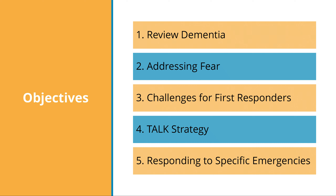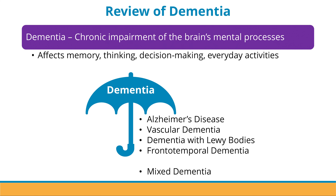The objectives for today's training are to review dementia, discuss the issue of addressing fear, describe the challenges for first responders, explore what the TALK strategy is, and review some responses to specific emergencies you might experience. You should have already seen this in the training module for Understanding the Basics, so this will be a quick review.